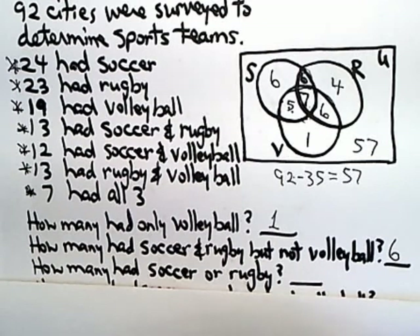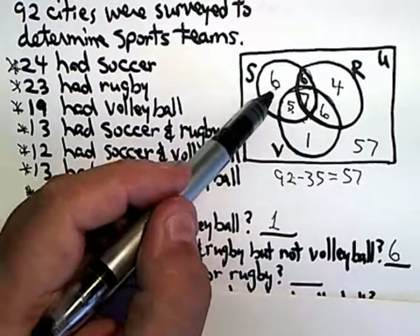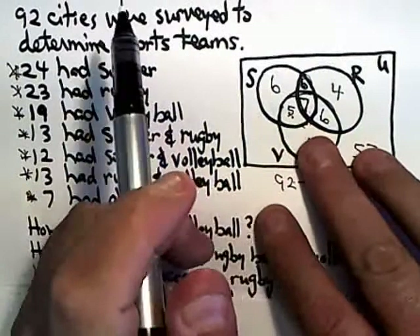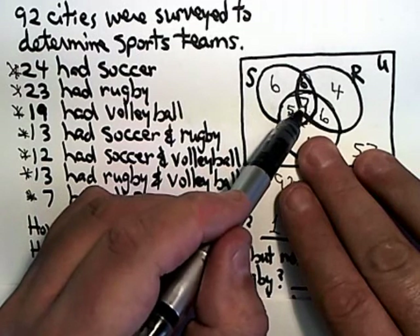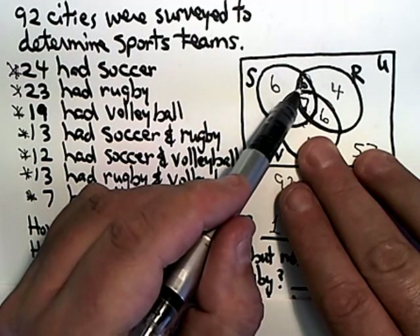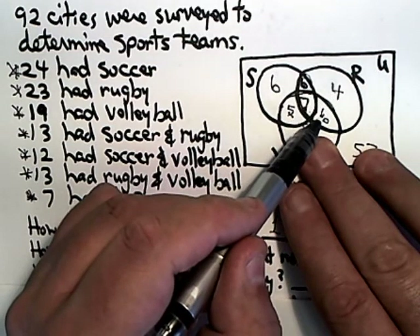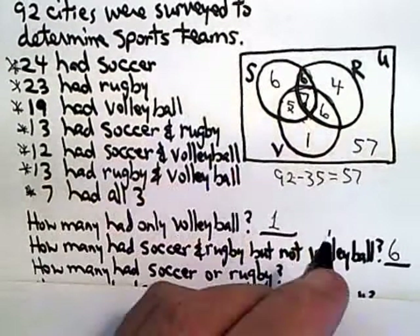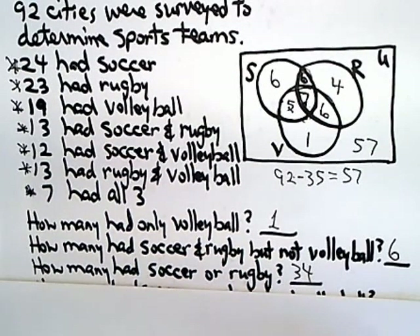How many had soccer or rugby? That's 'or,' not 'and' — or is union. So that's every number in the soccer circle or the rugby circle added together. Taking every number in the S or R circle: six plus five is 11, plus seven is 18, plus six is 24, plus four is 28, plus six is 34. So there are 34 cities that had soccer or rugby.